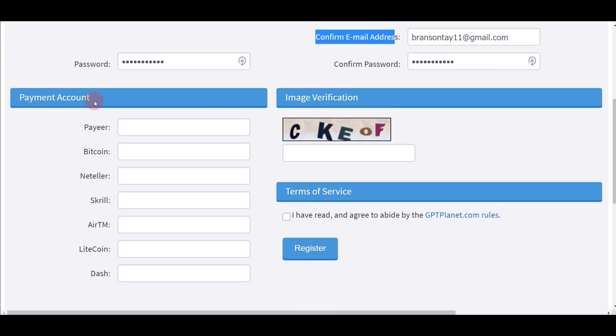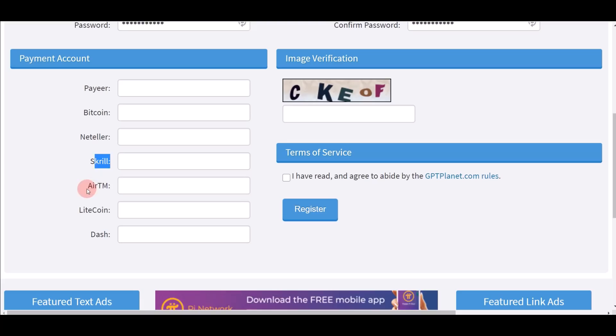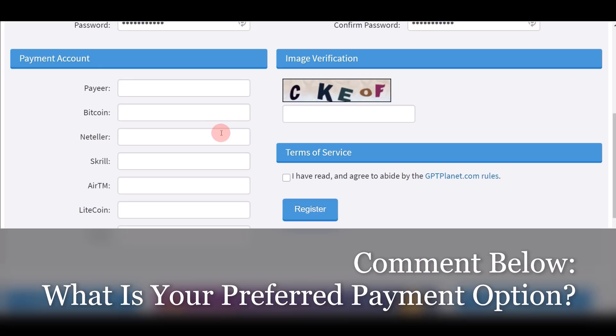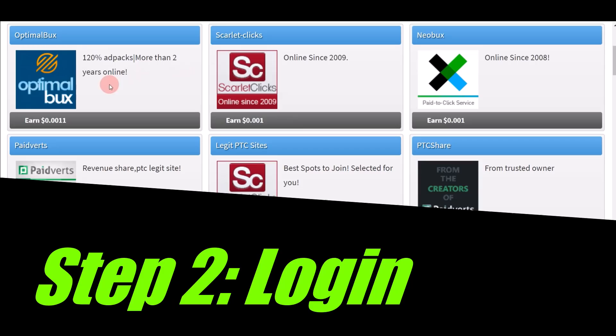Also put in your email address. When you scroll down you'll see the payment account section — you can put in your PayCoin, Bitcoin, NairaSqueal, LiteCoin, or Dash account so they can send you payment. Other payment methods like PayPal and bank transfer are available once you log in. Finally, complete the image verification by typing what you see, tick the terms and conditions, and click the blue register button.